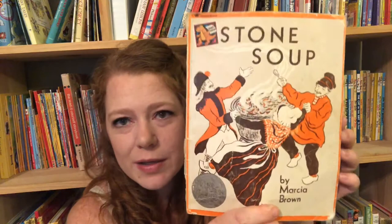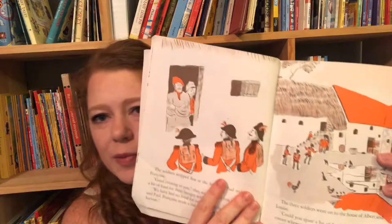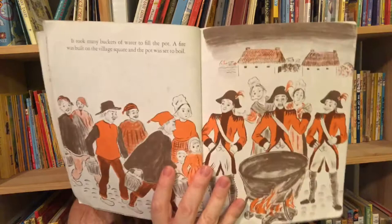Stone Soup — there are many versions; the one we have is by Marcia Brown. It's about a group of travelers who don't have food and get to a village where the villagers won't share. So they trick them — they say they have a stone and just need a pot of water, then keep adding things: 'Oh, you know what really makes stone soup good is if we had carrots or potatoes.' Soon all the villagers who didn't want to share are bringing everything they have, and they end up making a great big feast together.